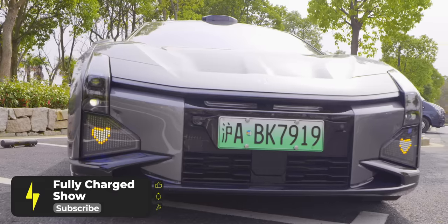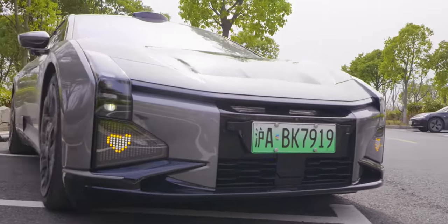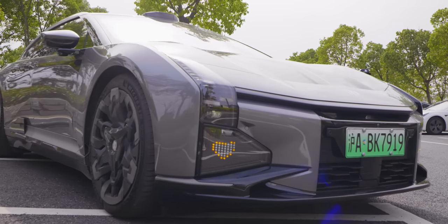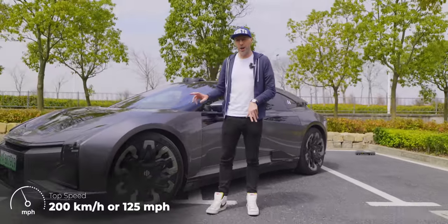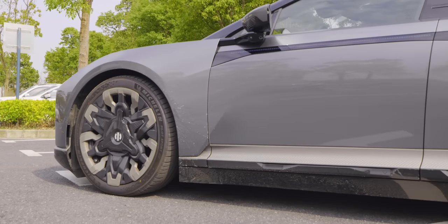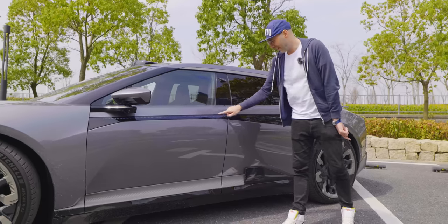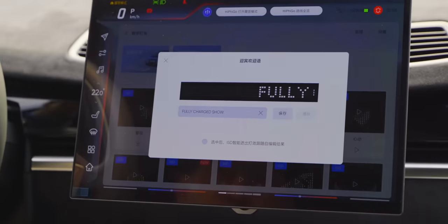Looking at the front of the HiPhi Z, it looks like it's from Japan — there are a lot of Nissan GTR vibes, very Gran Turismo. It looks unbelievable. You have these massive 22-inch wheels which come as standard, and behind these are those Brembo four-pot brakes. Coming down the side we have two doors — suicide doors — which also have LEDs and can be programmed to display words, so you can say 'Hello, cyclist' as the door opens.